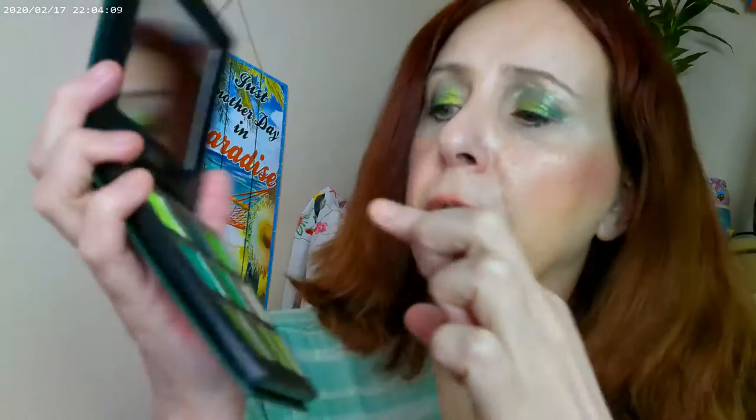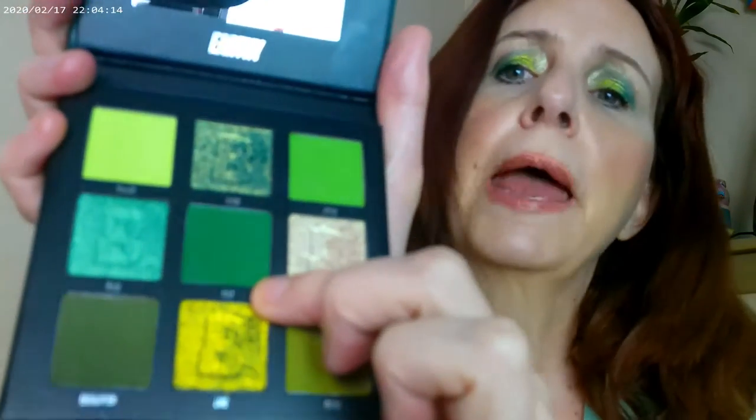As far as what I have on from the palette: I have this one in the inner corner, then this one on the lid, I did this one on the outer corner, and then I also did a little bit of this matte in the outer corner as well.